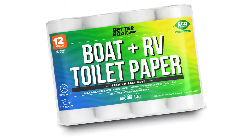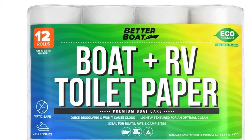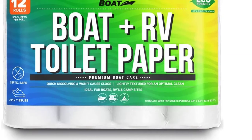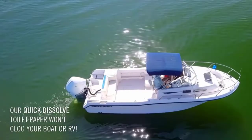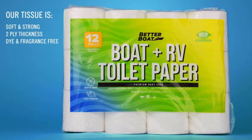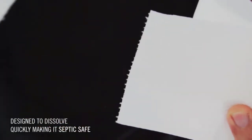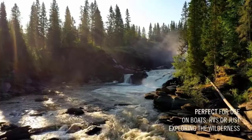Number three: Boat and RV Toilet Paper. Looking for a septic-safe toilet paper that won't clog your system? This premium biodegradable quick-dissolve toilet paper is designed to quickly break down in septic systems, portable toilets, marine holding tanks, and more. Its soft yet strong two-ply construction is perfect for the job, lightly textured for optimal cleanliness, and it's dye and fragrance free.